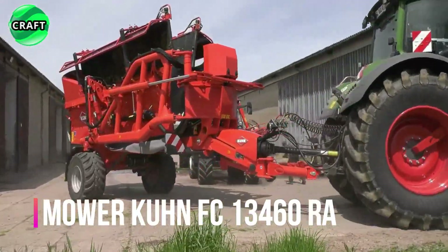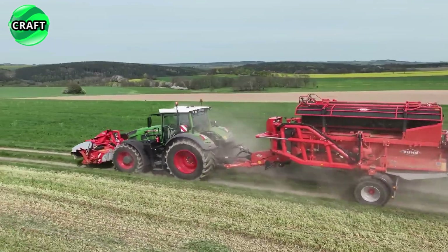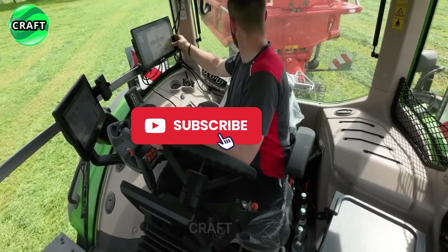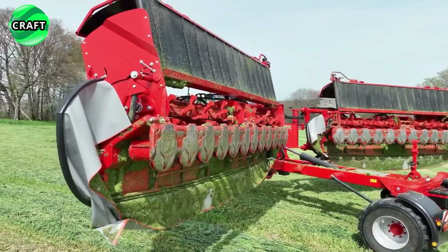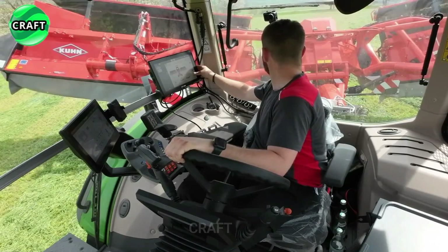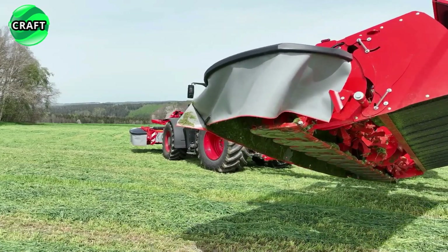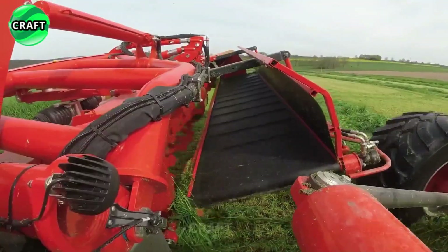The Kuhn FC 13460 RA High Performance Mower, with adjustable and impressive working width, is designed by Kuhn for agricultural hay or silage operations, making it an excellent tool for modern farming. One of its main advantages is an impressive working width from 12.4 meters to 13.40 meters, providing high performance when working on large areas.